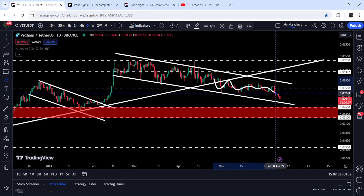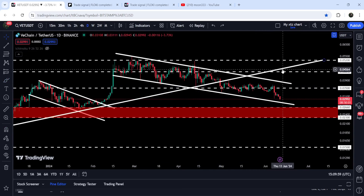Therefore, even after breaking out this down channel, we will still need to break out this uptrend line resistance — which was previously working as support. The target for the breakout from this channel will be at the top of the channel, approximately at 5.6 cents.